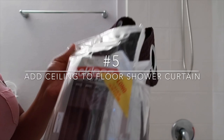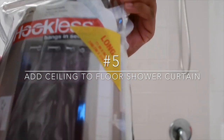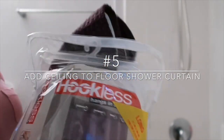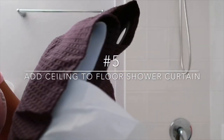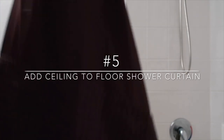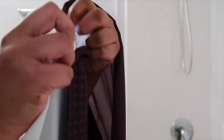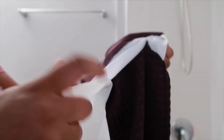The number five way to refresh your space is to add a ceiling-to-floor shower curtain. This shower curtain had to be ordered online because it comes in a long length — I purchased it from Bed Bath & Beyond. It is a hookless shower curtain and it already has the liner installed inside the shower curtain, which can snap off to be washed and then reapplied.